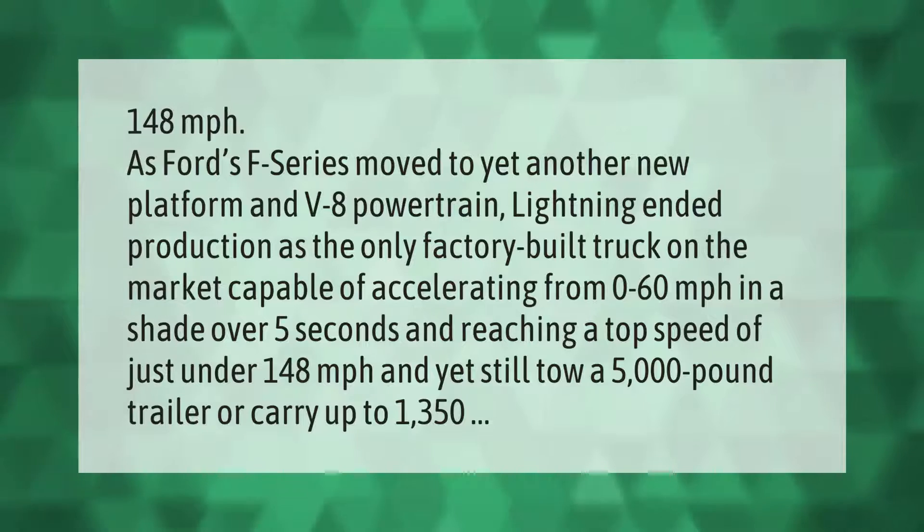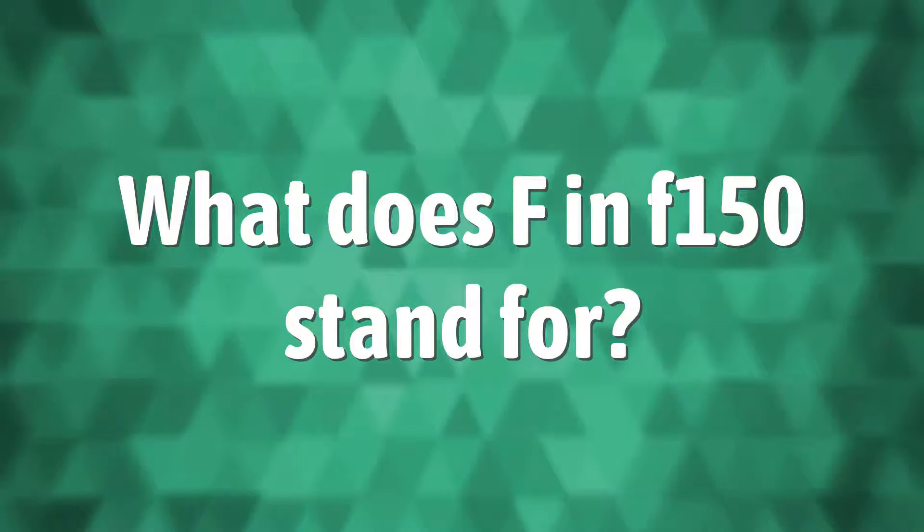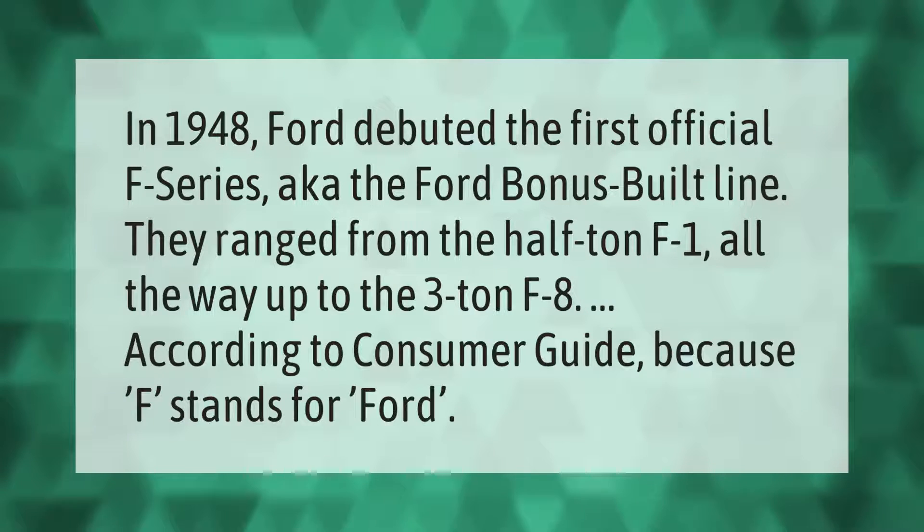As Ford's F-series moved to yet another new platform and V8 powertrain, the Lightning ended production as the only factory-built truck on the market capable of accelerating from 0 to 60 miles per hour in a shade over five seconds and reaching a top speed of just under 148 miles per hour, while still able to tow a 5,000-pound trailer or carry up to 1,350 pounds.